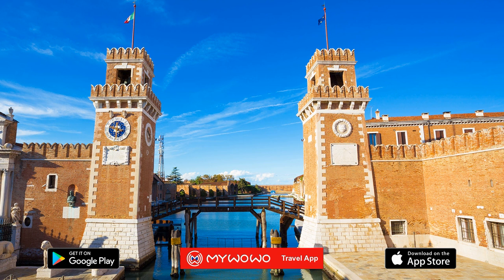Hi, I'm Ed, your personal guide. Together with my WoWo, I'd like to welcome you to one of the wonders of the world. Today, I'll accompany you through the Arsenal, which is one of Venice's most fascinating historical sites.